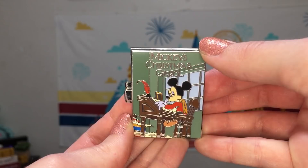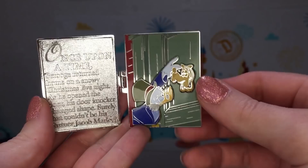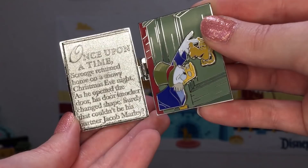Finally, we had a very fitting pin for the December release, which was Mickey's Christmas Carol on the front featuring Mickey Mouse as poor Bob Cratchit. On the inside of our last little book we have Scrooge McDuck knocking on a goofy-looking Jacob Marley-esque doorknocker. Our last story goes: Scrooge returned home on a snowy Christmas Eve night. As he opened the door, his doorknocker changed shape. Surely that couldn't be his partner Jacob Marley?